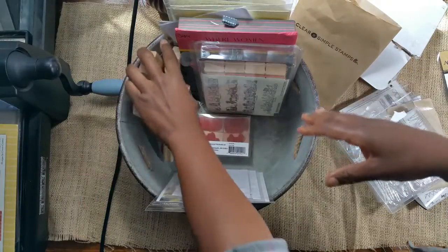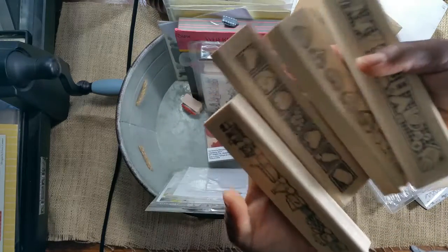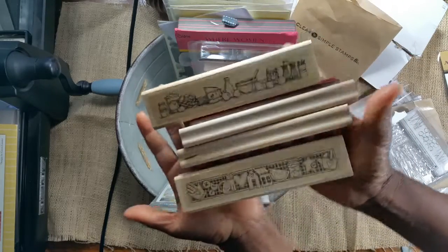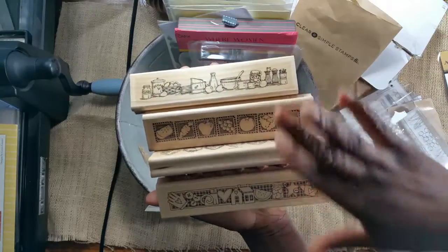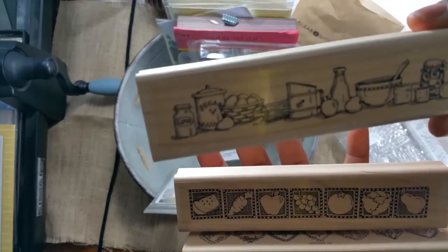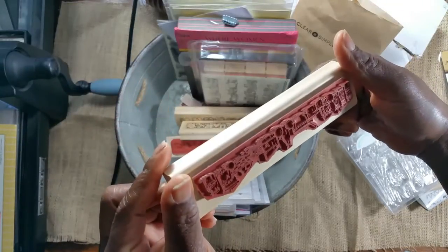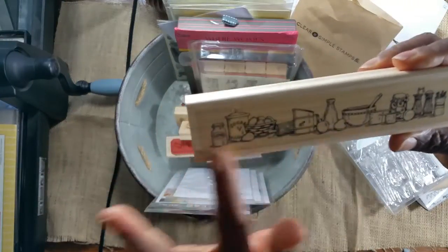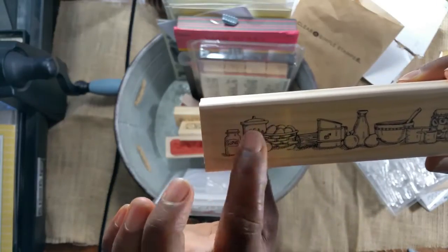I don't even know how I came across these, but they are four large, about six-inch-length border stamps by Stampin' Up. I paid $12 for all four shipped on eBay, and they're so cute — the images deal with cooking and baking. If not brand new they were very lightly used; the images look new to me. The bowl, measuring cups, basket of fruit — I love it.